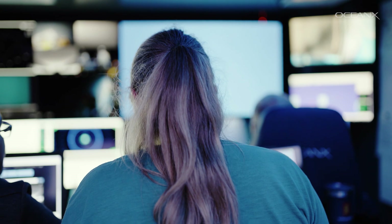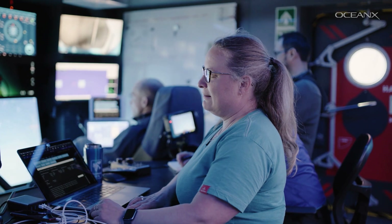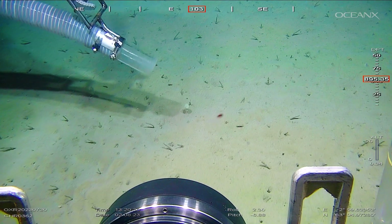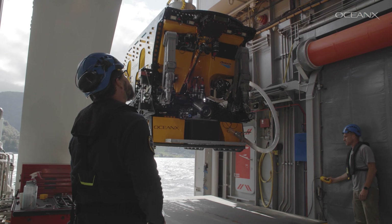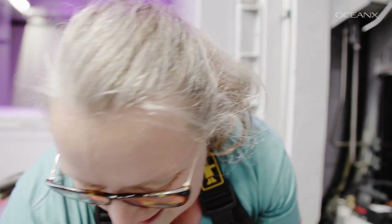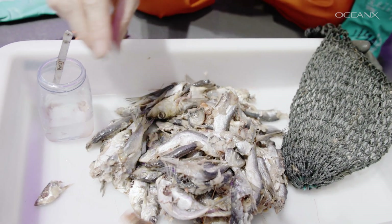Many of the species that I'm working with now nobody knew existed before this expedition, and some of them nobody has seen since. Right now we are at the station that was visited in 1876, on the 30th of June. After that, I don't think anybody has been here. And now we see some of the species that they saw — amphipods. These are scavenging animals.